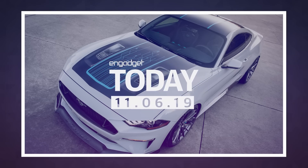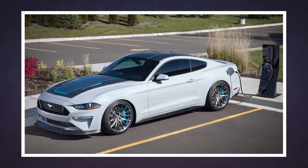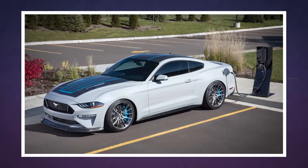Electric vehicles often seem like tame versions of their fuel-guzzling counterparts, but Ford's latest might just destroy that notion. The automaker is working on a Mustang Lithium project that features a 900-plus horsepower electric motor, so you can get revving without feeling guilty about the poison you're spewing into the air.